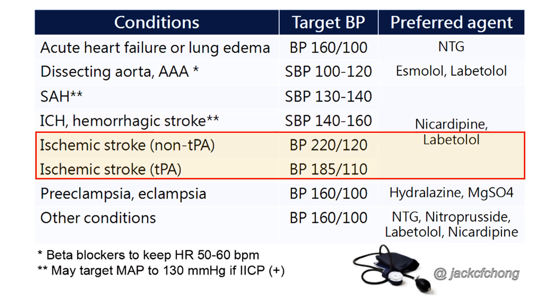3. Acute ischemic stroke — stroke patients eligible for thrombolysis should have blood pressure controlled to systolic blood pressure below 185 mmHg and diastolic blood pressure below 110 mmHg. For those not receiving thrombolytics, only levels of systolic blood pressure above 220 mmHg or diastolic blood pressure above 120 mmHg should be treated, as hypertension in acute stroke is usually transient and may be protective. A reasonable goal is about a 15% decrease in mean arterial pressure.